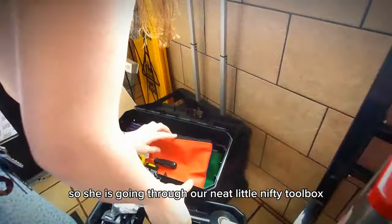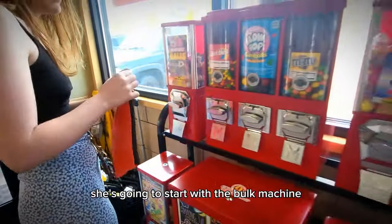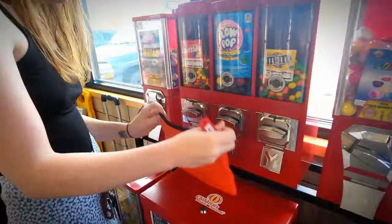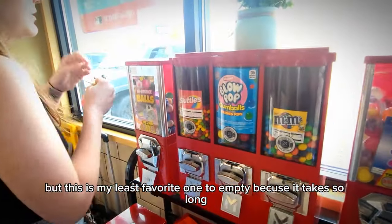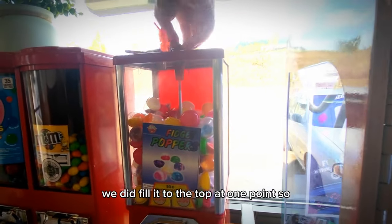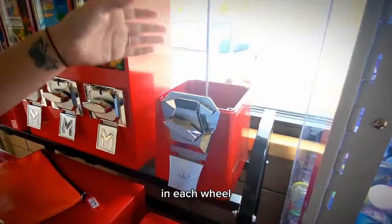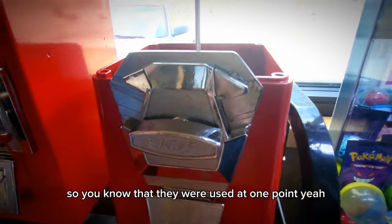She is going through our neat little nifty toolbox and is going to start with the bulk machine. These are two of my favorite machines, but this is my least favorite one to do because it takes so long. Fidget poppers are usually the worst, but they don't do bad. We did fill it to the top at one point. In each wheel you can kind of see the mechanisms are turned, so you know that they were used.